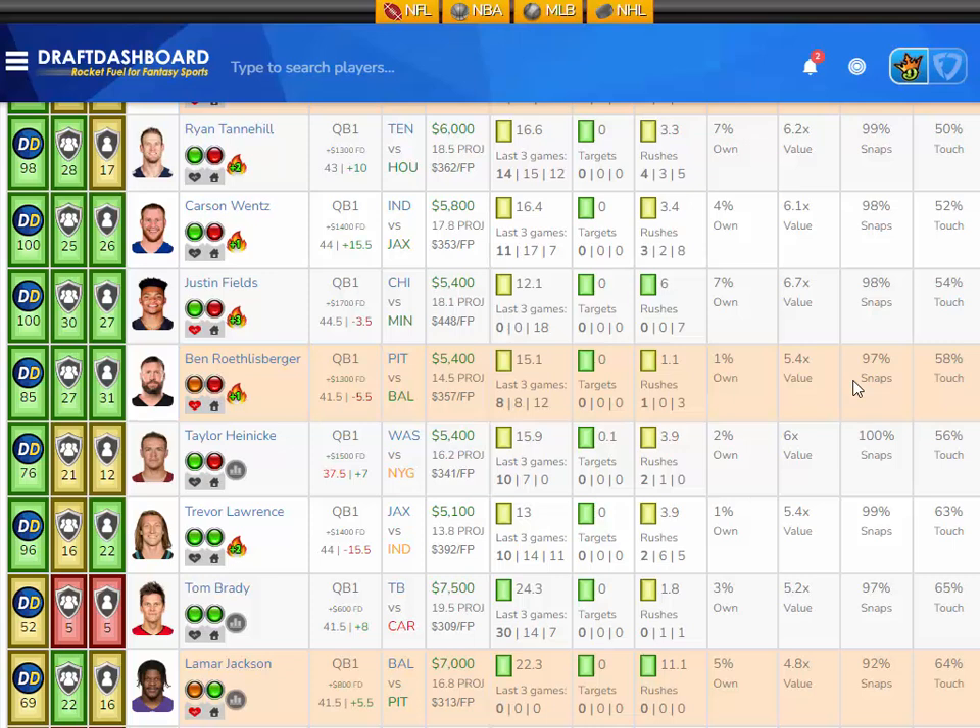Justin Fields has only averaged 12.1 fantasy points per game on the season, but he's getting an average of six rush attempts per game, so I like that rushing floor in a great matchup. He's projected at 18.1 fantasy points in Week 18, with only a $5,400 DraftKings salary and $1,700 more on FanDuel. Vegas has 44.5 points in this game with the Bears trailing by three and a half. He practiced in full on Wednesday so he's good to go.